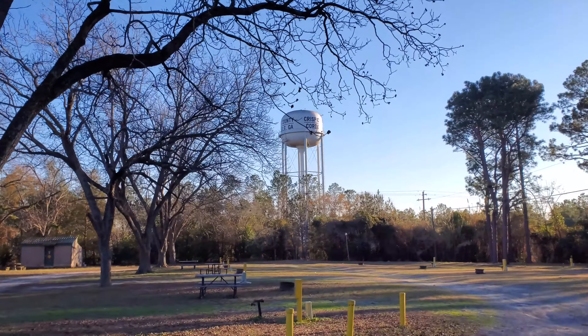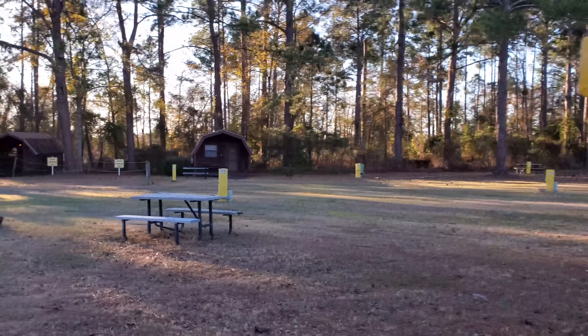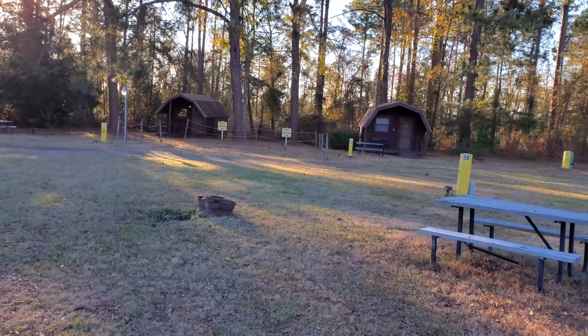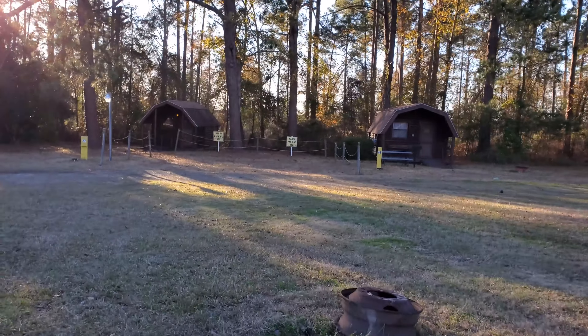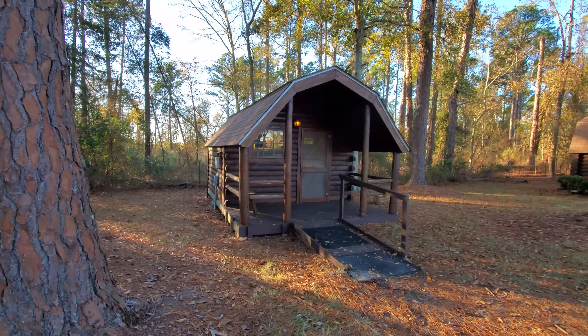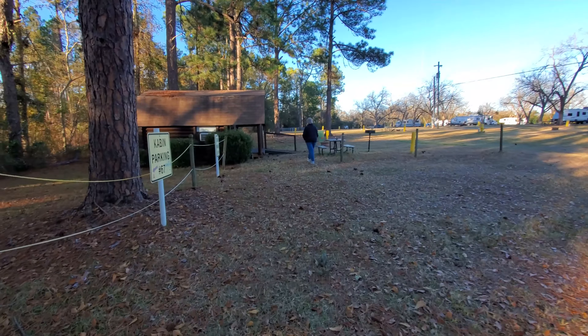We got to our campground for the night. This is in Cordell, Georgia. It was $45 to pull in for the night. We got a water tower up here that says Crisp County, Cordell, Pecan Circle. I noticed these little cabins — literally just tiny one-room little cabins. They look pretty cool; it would be fun for the night.